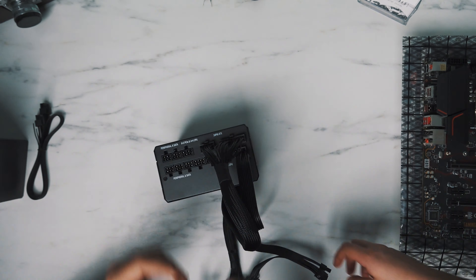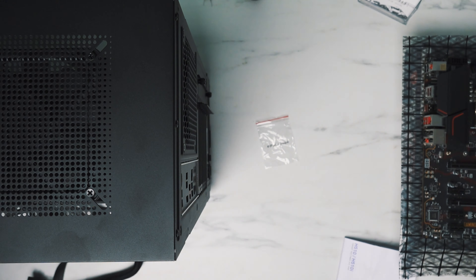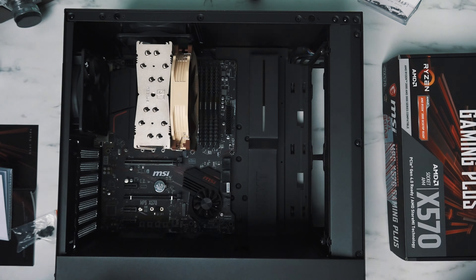Micro Center had accidentally allowed people to reserve it. I went straight in and picked up the processor. While I was there I honestly picked up the rest of the parts. I went home and immediately started building.